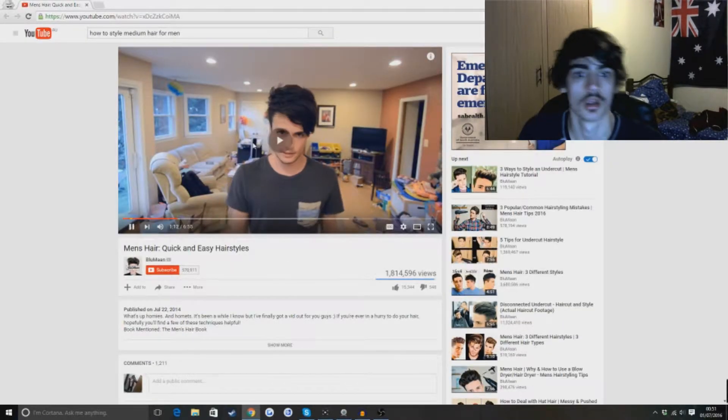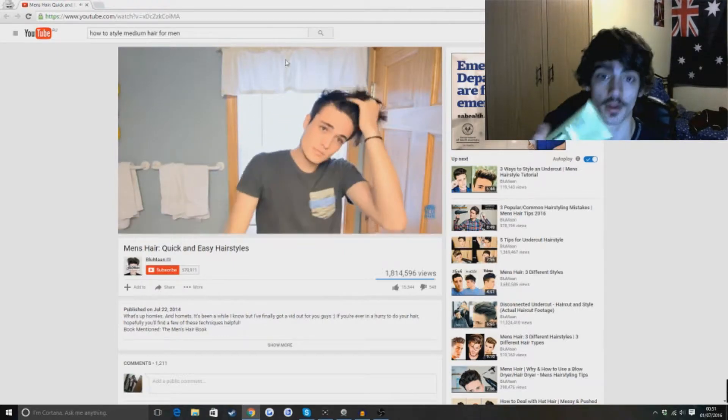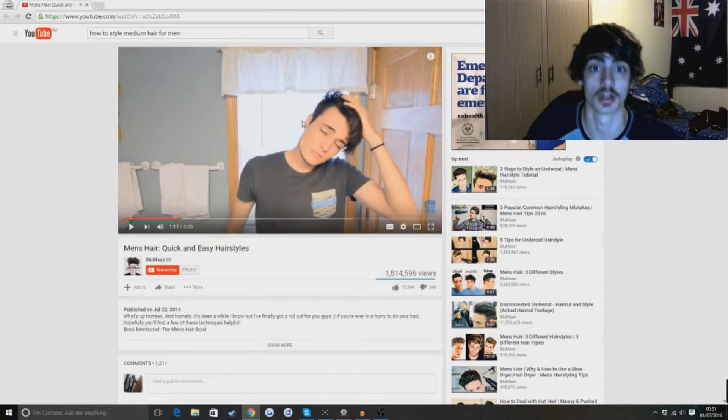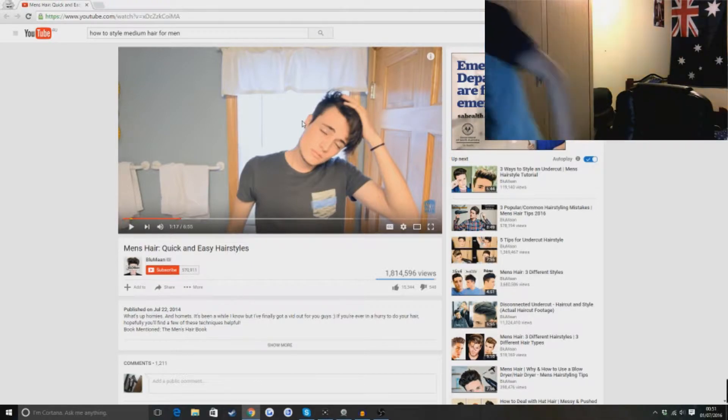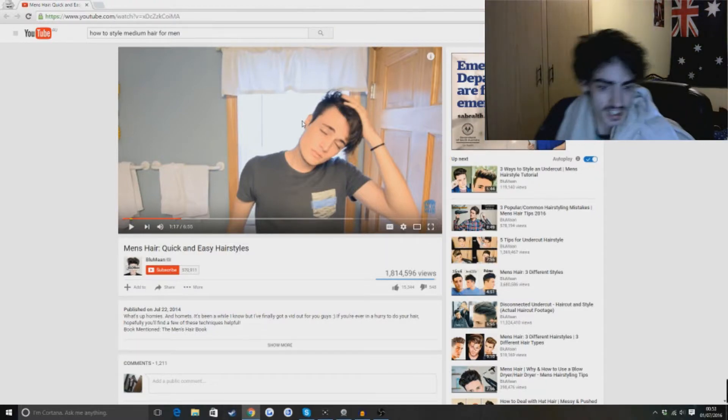Fuck the comments a little bit. So we're gonna start out with towel dried hair. Hold on, I'm gonna go towel dry my hair. It's cold - shit's like 10 degrees out there. I just wet my hair and I've dried it a bit.